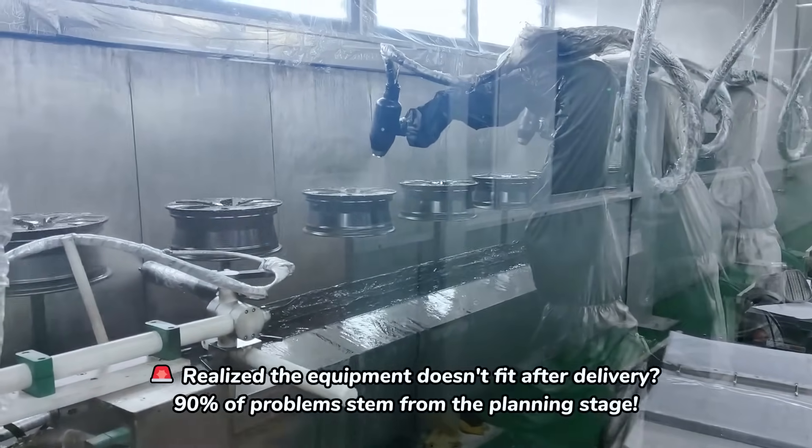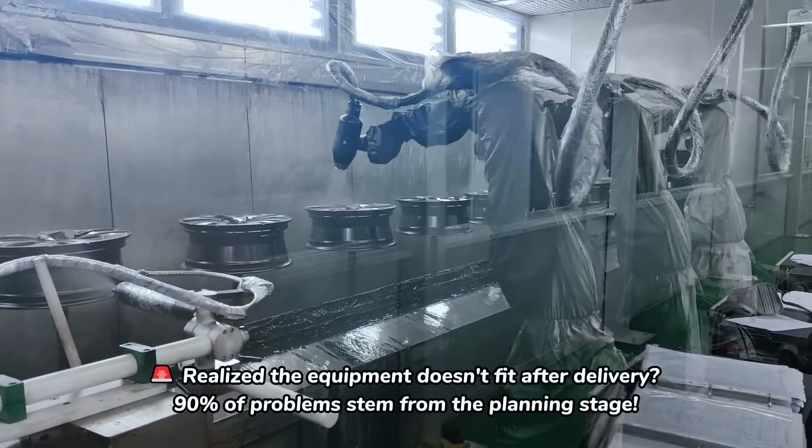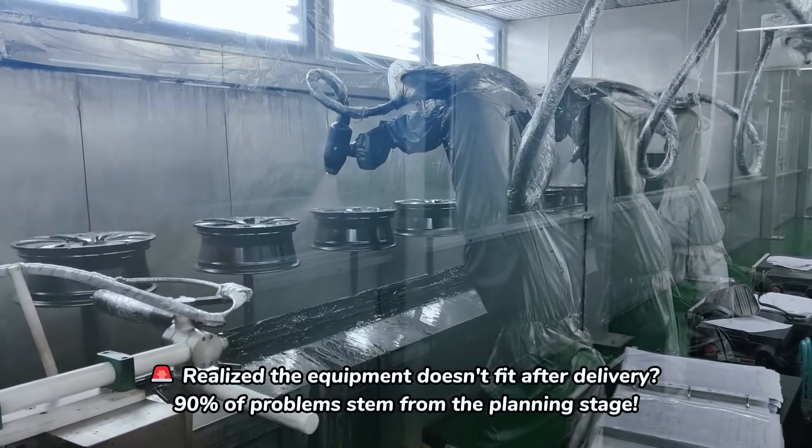Realized the equipment doesn't fit after delivery? 90% of problems stem from the planning stage.